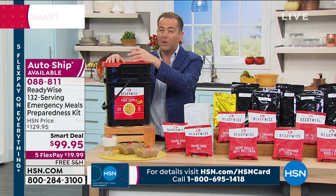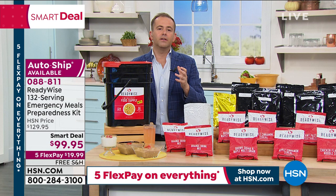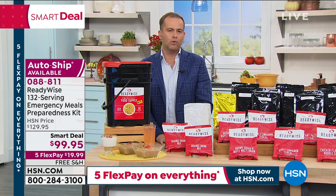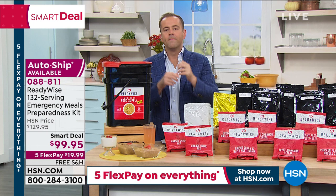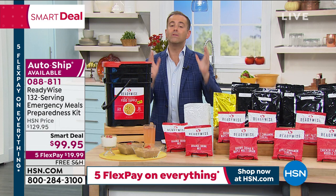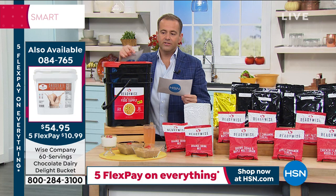If there's somebody you worry about — moms, dads, grandparents, or kids in a different part of the country — you can call tonight and we'll send this to them. Free shipping and handling and five FlexPay. HSN, as one of the first retailers to offer this company's products, gets the best deals. On their website it's $349 — you're getting it for less than $100.